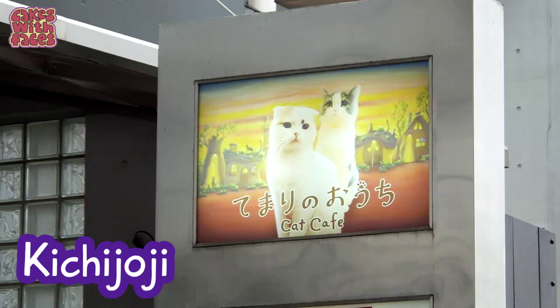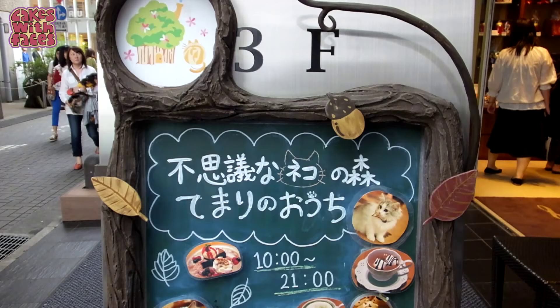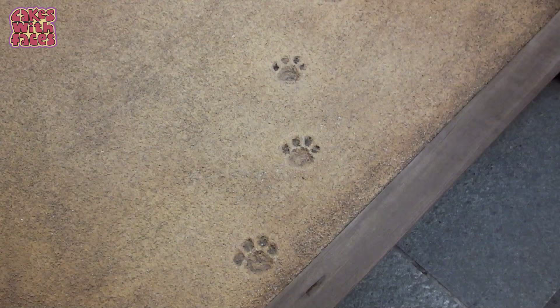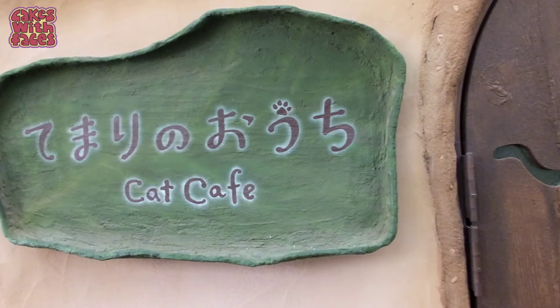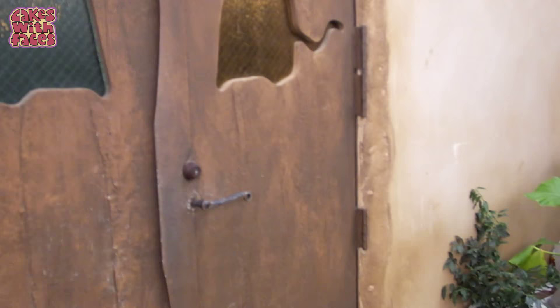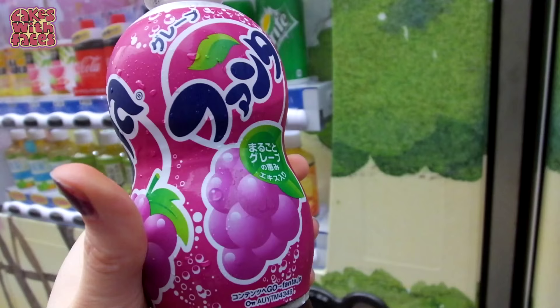We're going to a cat cafe for the first time! We came to the cat cafe and it looked really nice, it's really cute, but it's all booked up. You need a reservation to go in, so if you want to come here, make sure you book first.